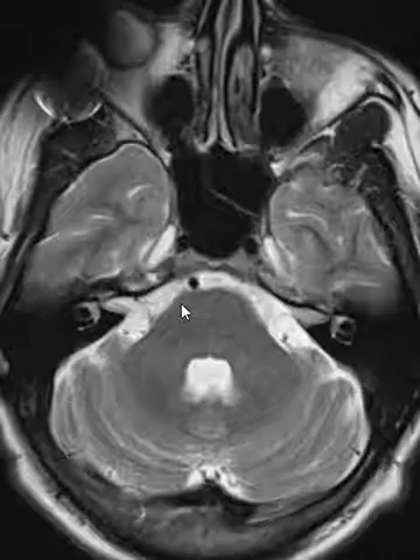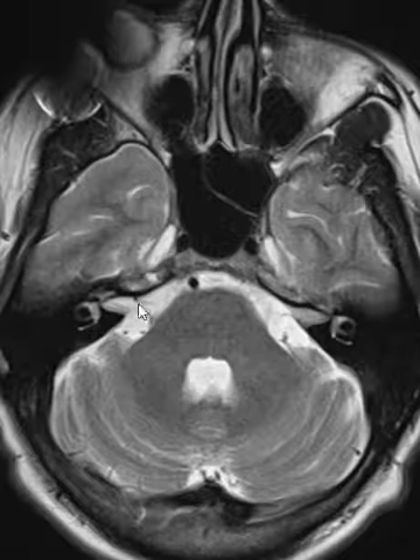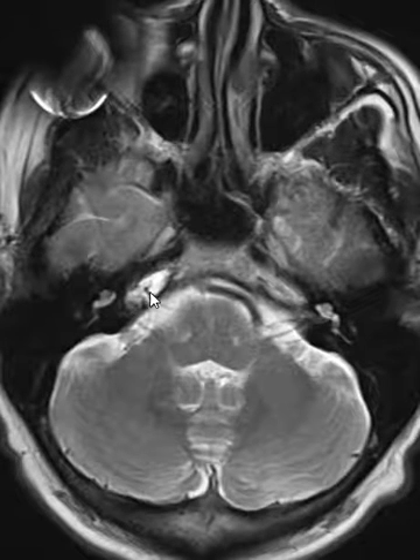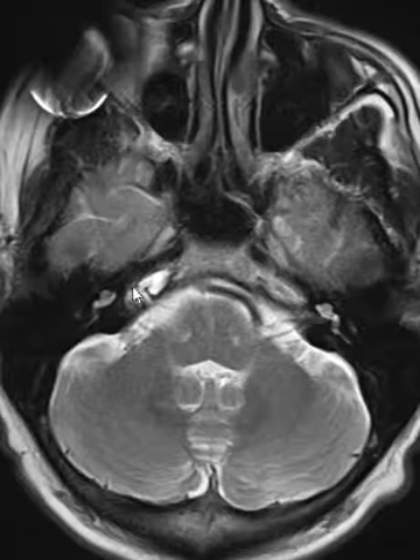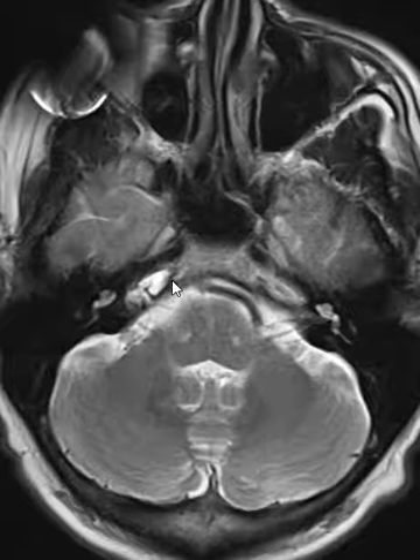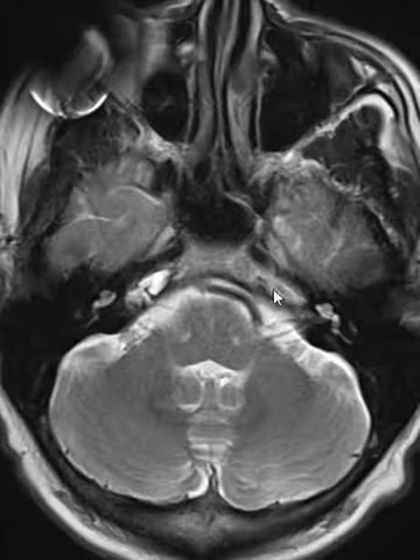So if we look here, we see the internal auditory canal over here, and right in front of that we see this area — this is the petrous apex. Sometimes it'll be black because it's pneumatized, it has air in it; other times it will be bright on this sequence because it has fatty marrow in it, and in this case it looks like this is normal marrow.